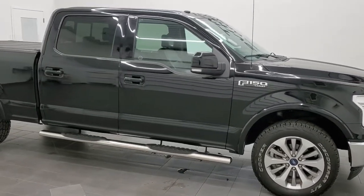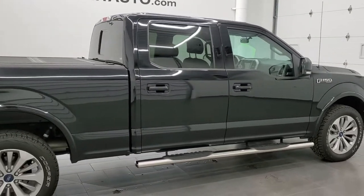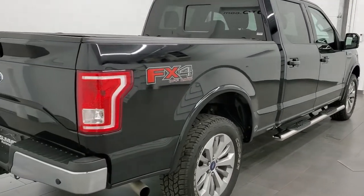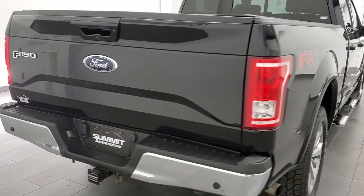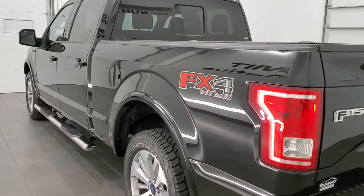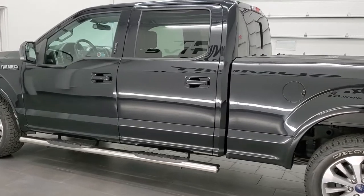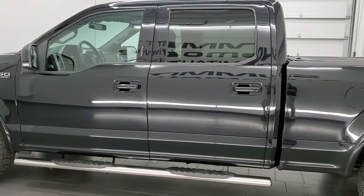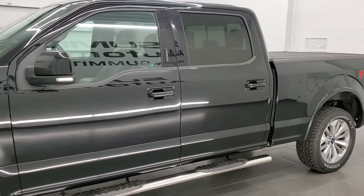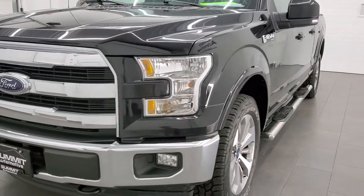This 2017 Ford F-150 SuperCrew 6.5 foot box Lariat is stock number 11930ZA. We're here at Summit Automotive in Fond du Lac, Wisconsin, your new and used light-duty truck headquarters. This 2017 Ford F-150 has the 5 liter V8 engine, pumps up 385 horsepower. This truck has been fully safetyed and inspected by our service shop, has a fresh oil and filter change. All the fluids have been checked and topped off, and this truck is 100% ready to go.